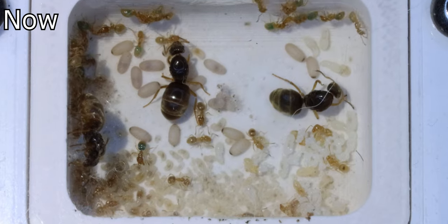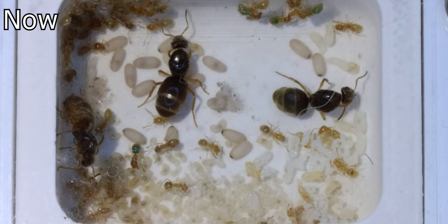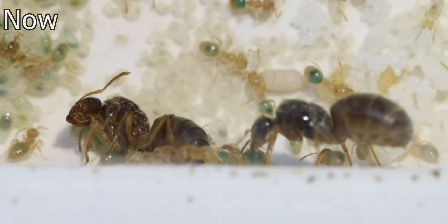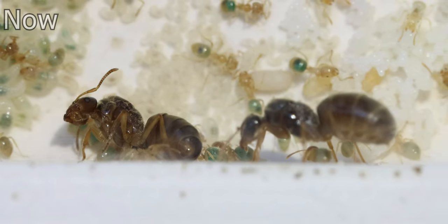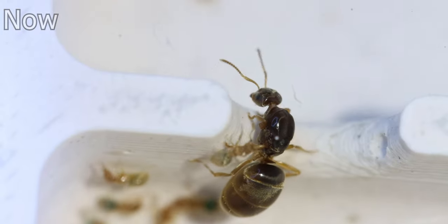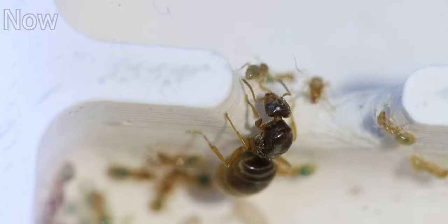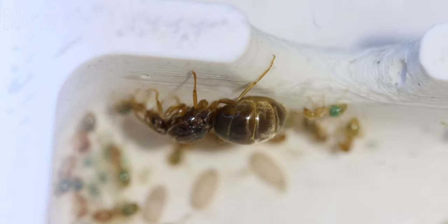Now the scientific name of the yellow meadow ant is Lasius flavus. If you read up on this species, you'll read that some say the colony is polygynous, meaning they're able to accept multiple queens. But just as many sources say they aren't. Now my colony seems to be slowly losing queens, pointing at Lasius flavus maybe not being polygynous.